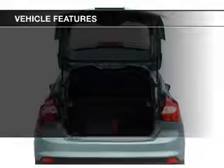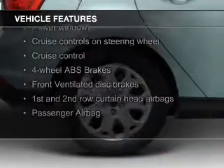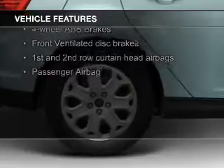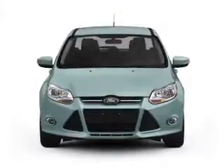The features include Ford Sync voice activation, digital audio input, aluminum rims, dual temperature controls, automatic climate control, and a tilt and telescopic steering wheel.